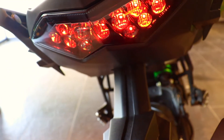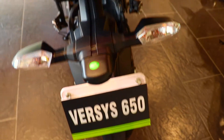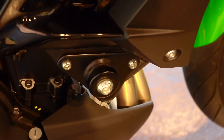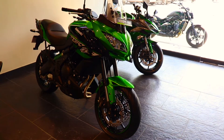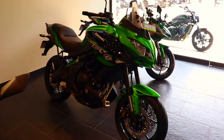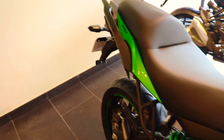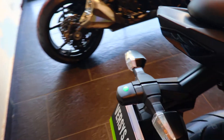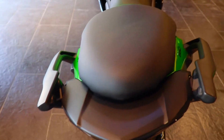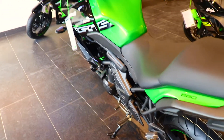Now for pricing: the showroom price is Rs. 6,69,000. Handling charges are Rs. 15,000. Insurance is Rs. 19,215. Registration/RTO is Rs. 46,694. RSA package is Rs. 4,500. So the total on-road price is Rs. 7,54,000. This is the final price — if you want to talk about a discount, contact details will be given at the end of the video.